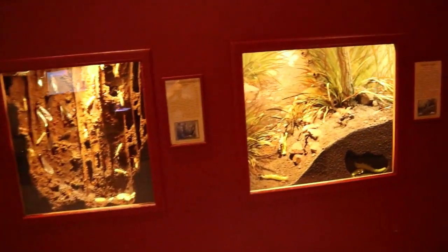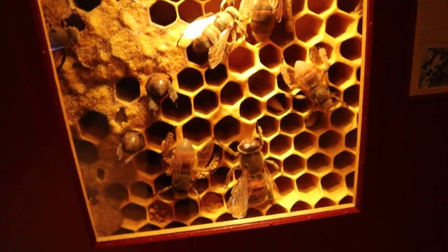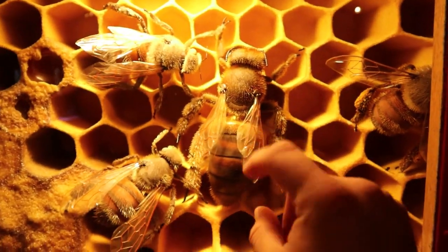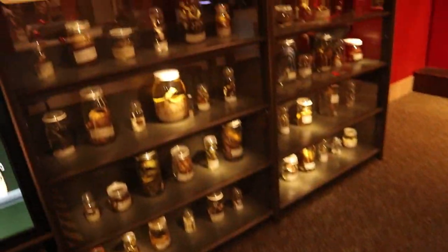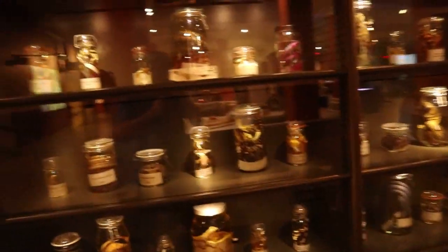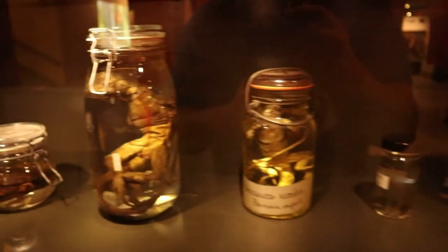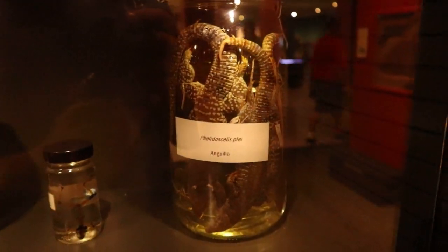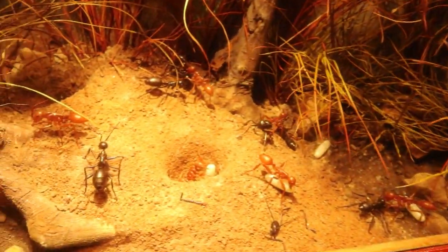Some insect dioramas. Look at the size of these bees — these are giant bees. You don't want to be stung by that stinger. There's a big wall of jars of fun. What have we got floating in these? It's like an iguana. It's just a bunch of baby alligators shoved in that jar. For one, I welcome our new insect overlords.